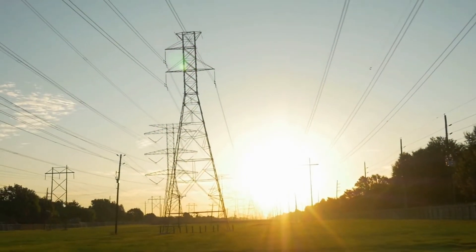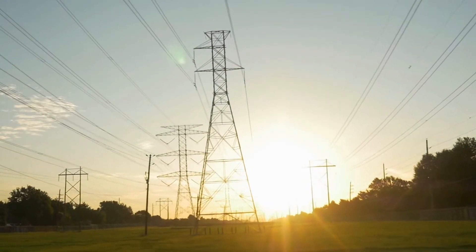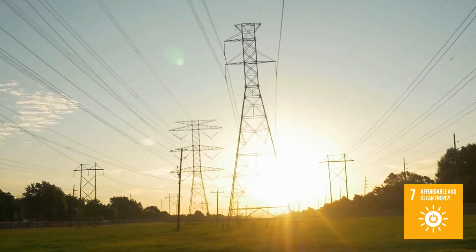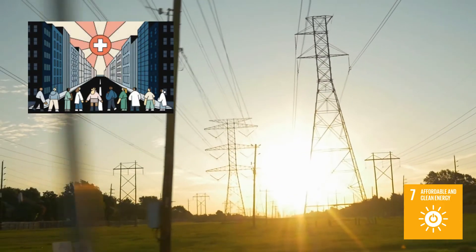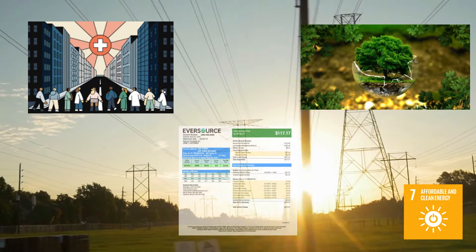As we work towards a cleaner, more affordable energy system in the long term, taking peaker plants permanently offline is a critical step to protect public health, the environment, and ratepayers' wallets.